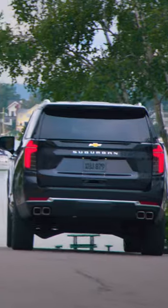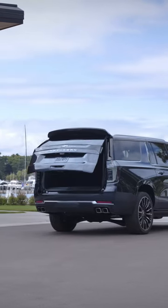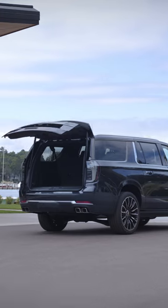Now, the rear end gets the massage as well with updated LED lighting. The Tahoe's are a traditional red, but the Suburban gets a Euro-style white smoky finish. The two gas V8s carry over, but the turbo diesel gets an update with more power, but it's inside where the biggest changes occur.